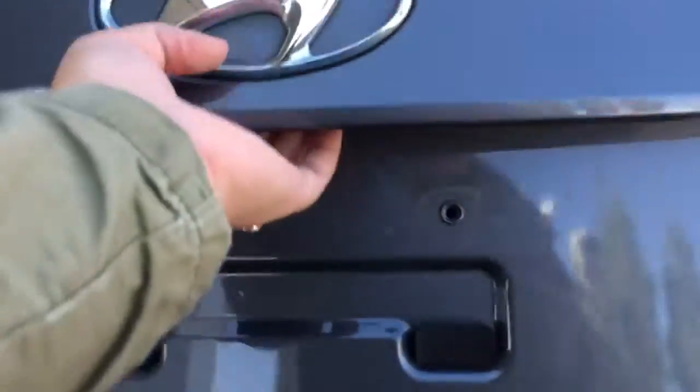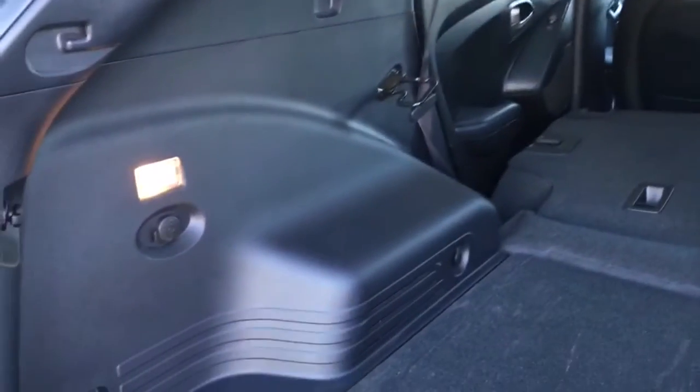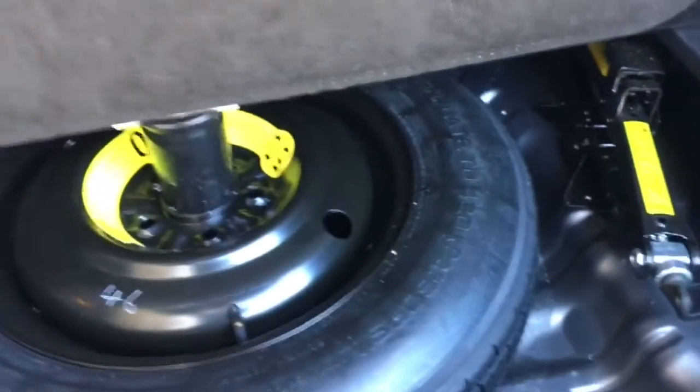This is a 60-40 rear split bench seat, so if you need extra length in the cargo area, with the help of a little lever it folds down nice and easy. In the cargo area there is lots of room, you have a power outlet and some lighting, and underneath we have your jack as well as your spare tire.